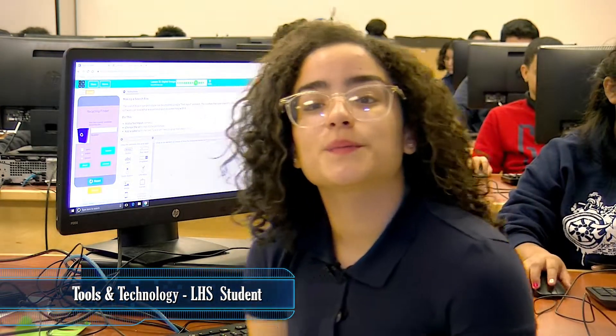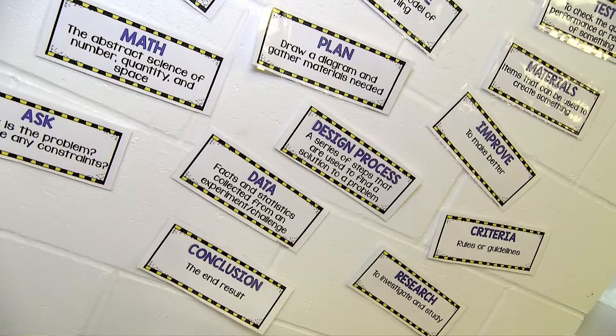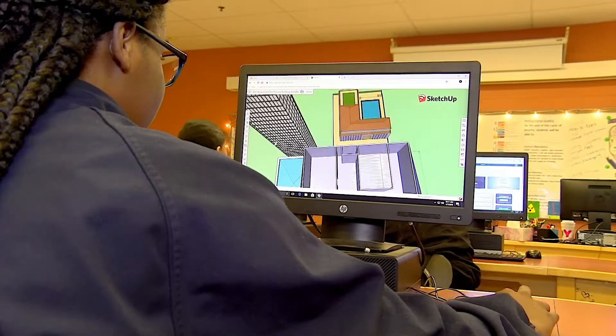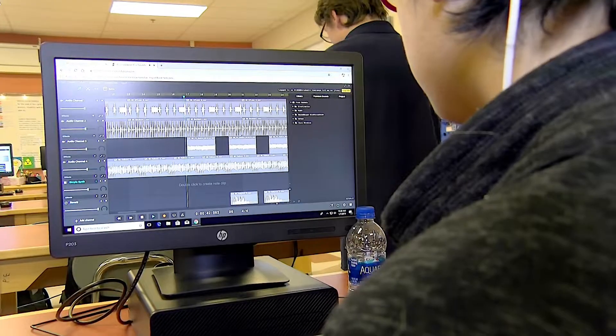In coding, we're learning about different kinds of computer programming. We're learning website design, HTML, game development, animation, and mobile app development. Computer programming lets us be creative and design websites and programs about topics that are important to us.